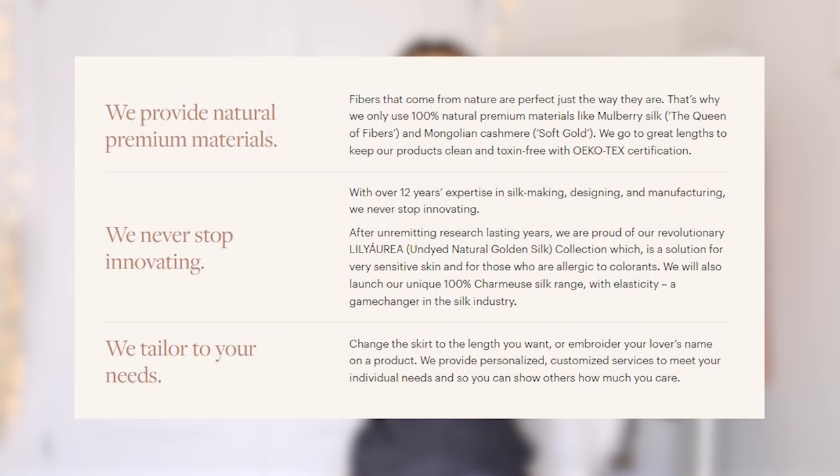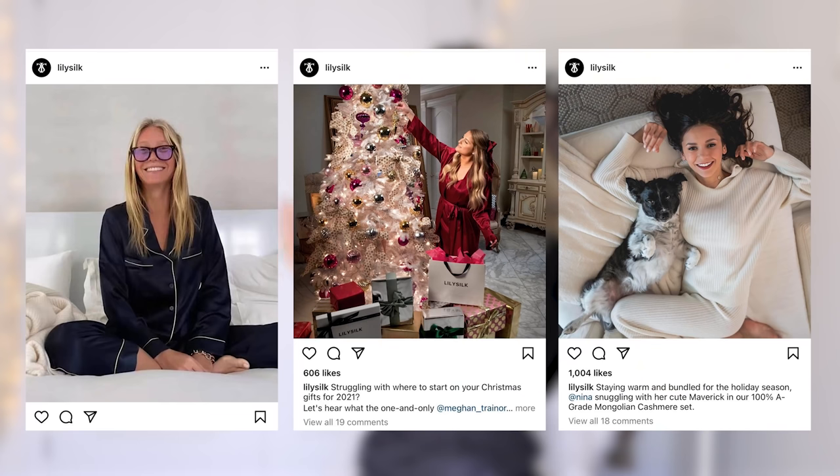What I really love about them is that they're zero waste and environmentally conscious — they limit waste by using all the leftover fabric for scrunchies and eye masks. Because the material is silk, it's made from natural fibers instead of synthetic. Lily Silk is sourced from mulberry trees, which is 100% premium natural material — clean, toxin-free, and innovative. They even have a silk range with elasticity, which is kind of unheard of in the silk industry. They've worked with celebrities like Gwyneth Paltrow, Nina Dobrev, and Meghan Trainor.